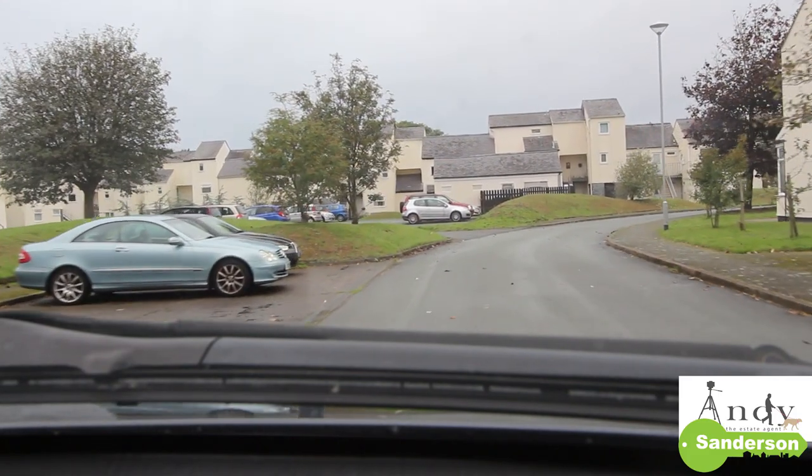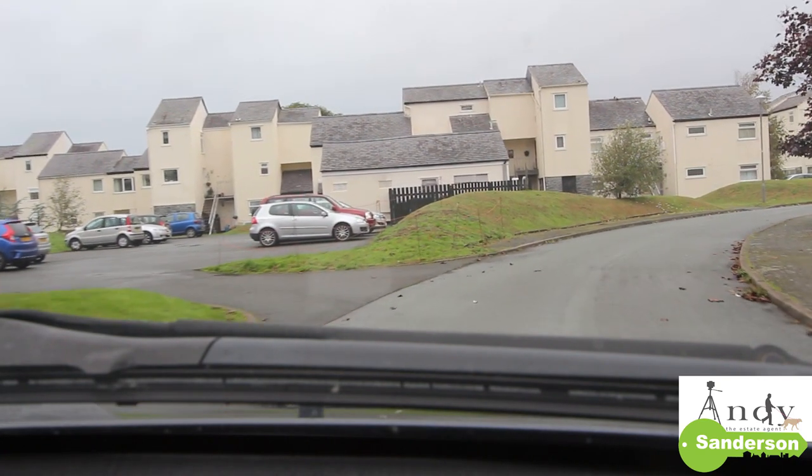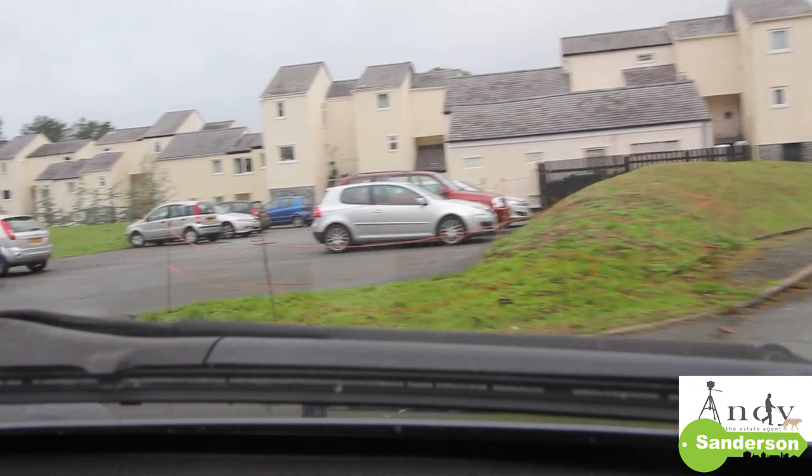The house numbering here at Glangorse seems to be all over the place, so as you turn into Glangorse go straight ahead for about 50 yards and then turn left into the car parking area.